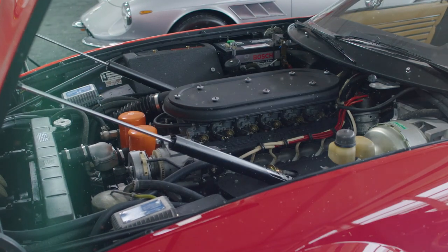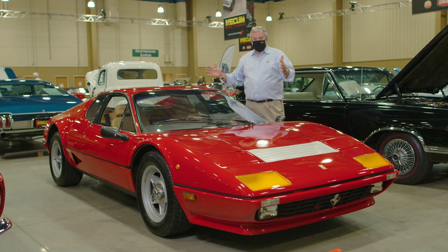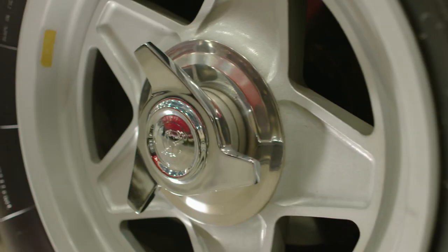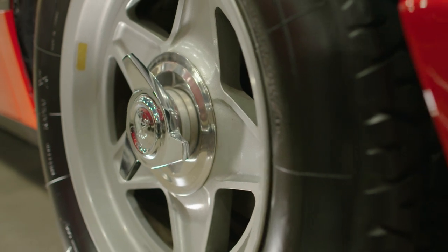The car which predated this was the Daytona, where the V12 engine was mounted in the front. But at this stage in the company's history, the Formula One engineers convinced the boss to take the engine from the front and mount it in the rear, because that would produce a better handling car — a more nimble car on track and on the road.